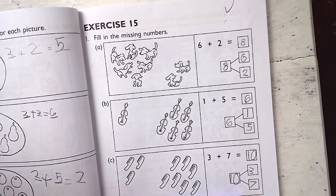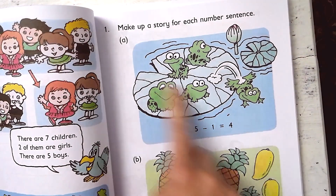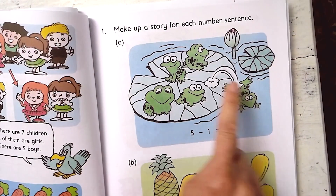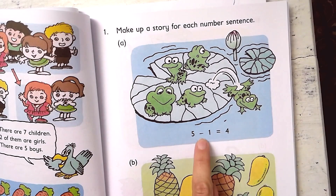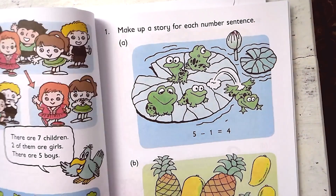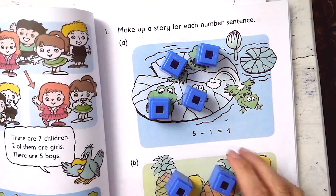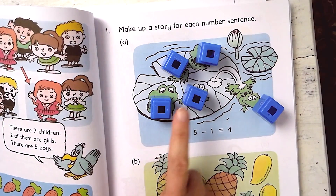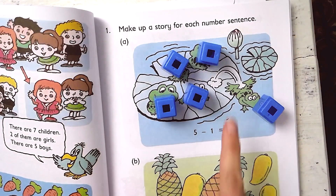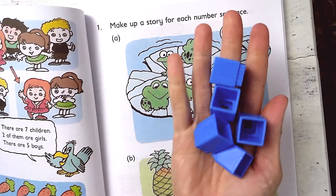I also use manipulatives with the textbook. For example, on a page about frogs — you have 5 frogs total but 1 hopped off. So I count out 5 blocks, then remove 1, and we count how many are left on the lily pad: 1, 2, 3, 4 — four frogs are left. You can also let your child pick their color, like green, to keep it engaging. You might be wondering: is that all you buy, Rebecca? Just the textbook and workbooks?